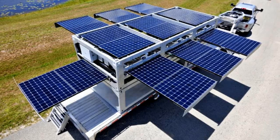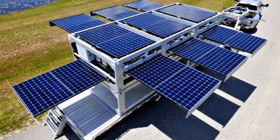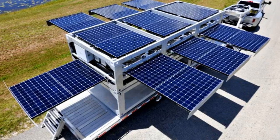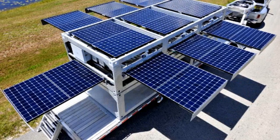Echosphere Technologies' latest product combines several of our very favorite things in one easy-to-transport package: shipping containers, off-the-grid solar power, and clean drinking water generation.